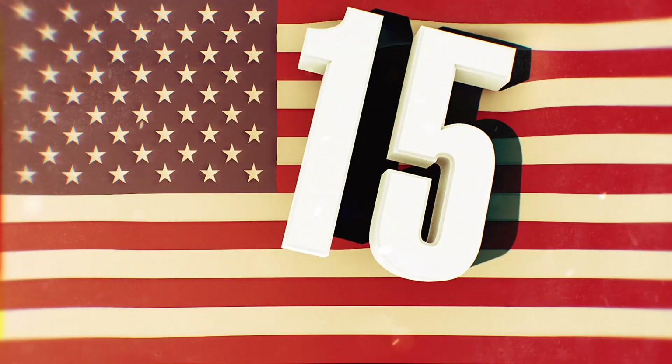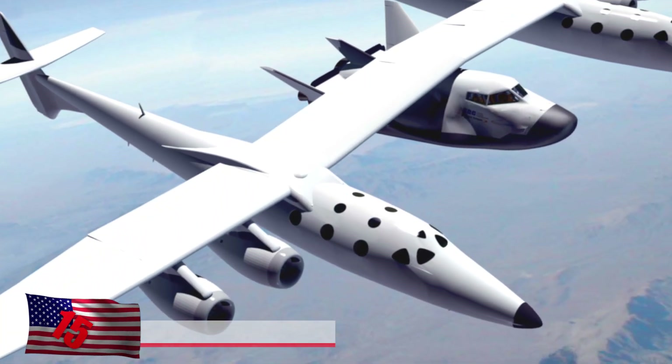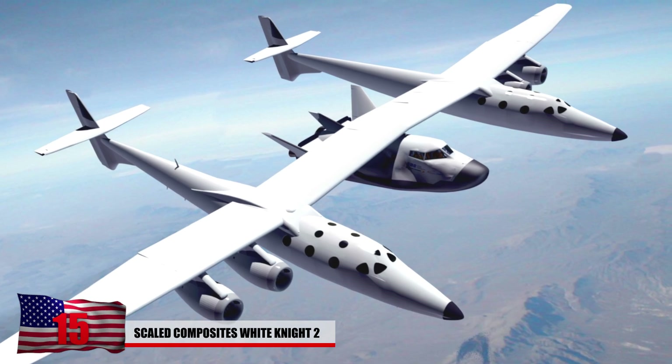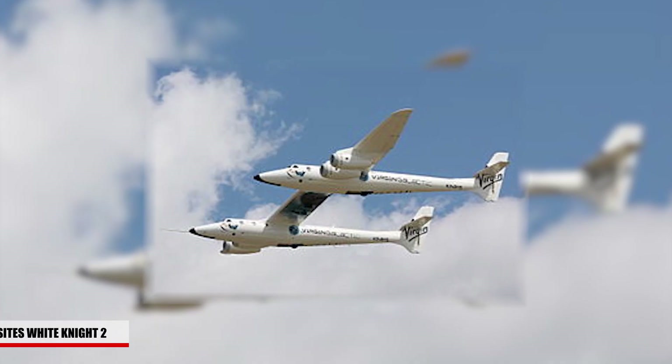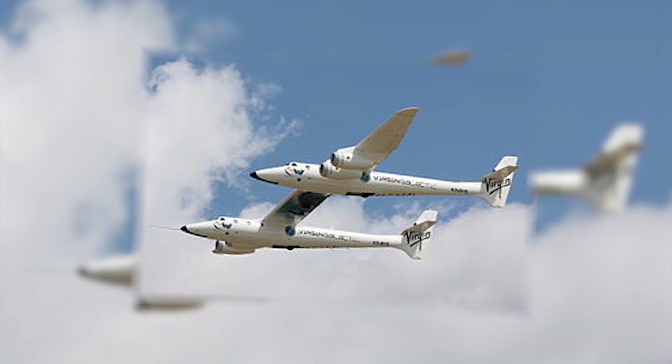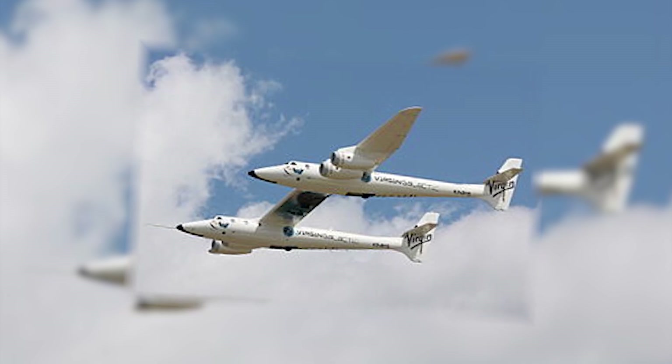15. The Scaled Composites White Knight 2. This bizarre plane was designed between 2007 and 2010 as a two-stage sub-orbital manned launch system. The plane is multi-operational but is often used at high altitudes. They plan to further test this design and want to have it detach a spaceship while it's flying.